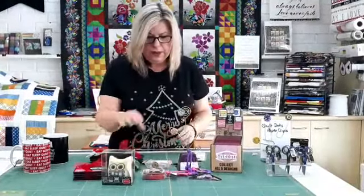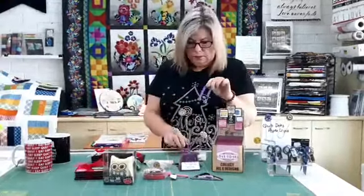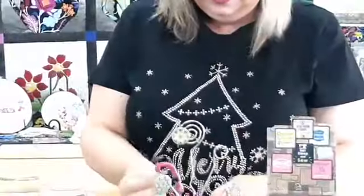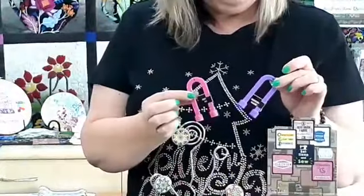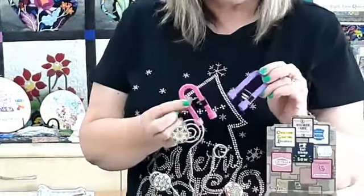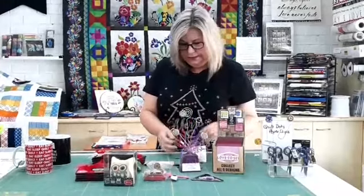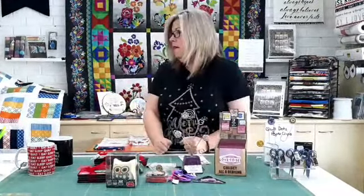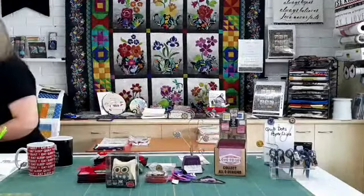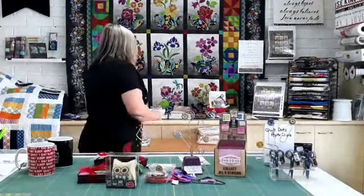I've also got the horseshoe magnets — these ones come in pink or purple and they are handy for picking up pins when you drop them on the floor, because we all drop our pins on the floor, don't we! Very handy little things.